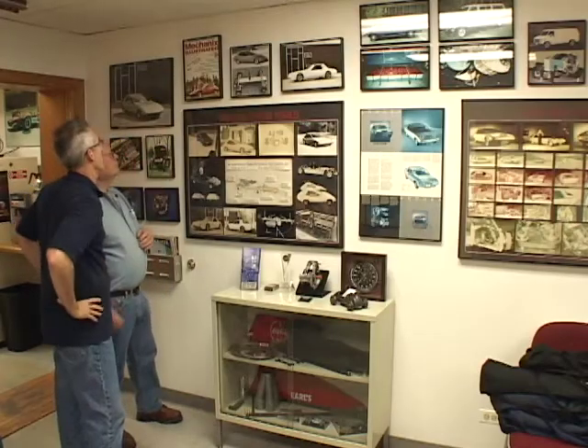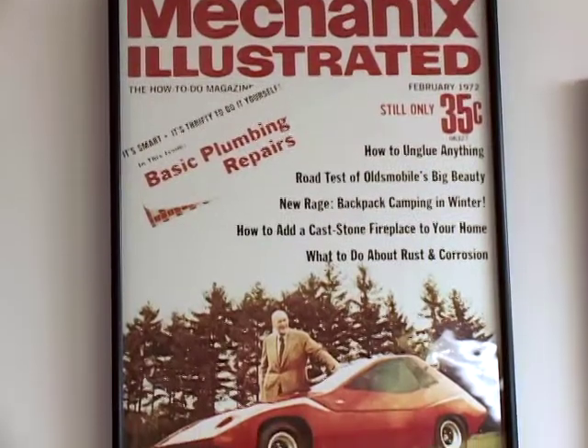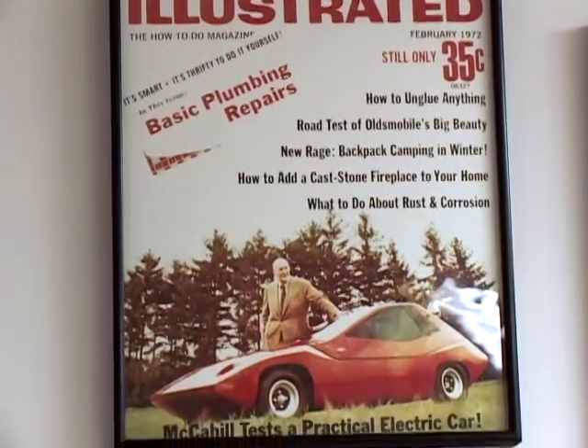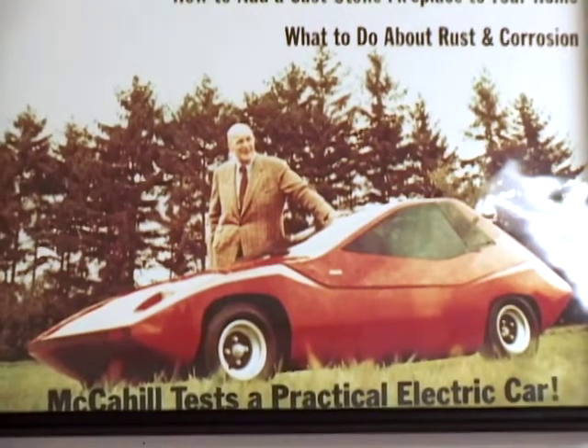Tell me about the Mechanics Illustrated cover shot there. Well, that picture was taken in Palatine, and Tom McCahill came and did a road test on the car, and he said it was the first practical electric car that he knew of. The first practical electric car from Mechanics Illustrated — that's a pretty high honor.